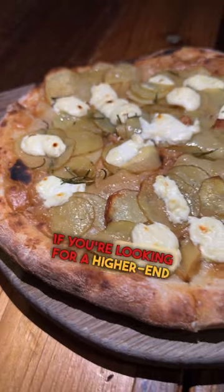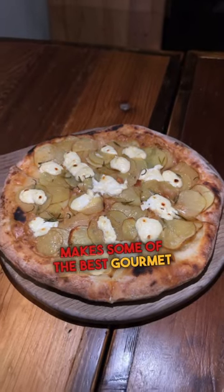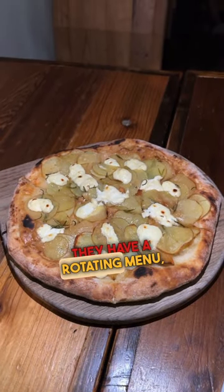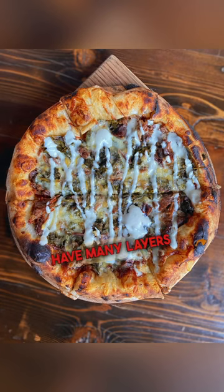Last but not least, if you're looking for a higher-end spot to enjoy dinner but low-key want some pizza, then look no further because Intero makes some of the best gourmet pizzas I've had. They have a rotating menu, so what you see here may vary, but rest assured that regardless of what you get, it's going to have many layers of flavor.